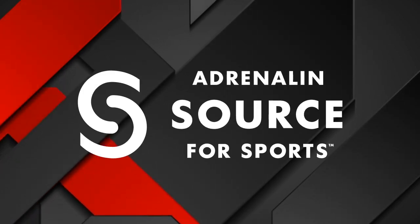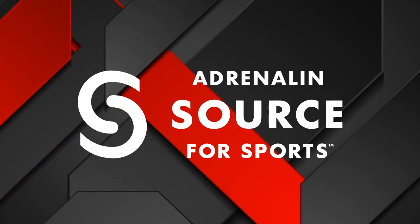Highlights of the 30th Annual Stampede Challenge are proudly sponsored by Adrenaline Source for Sports in Calgary.